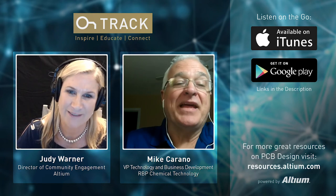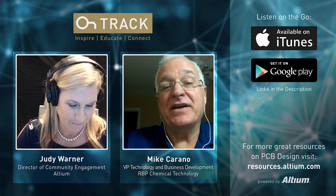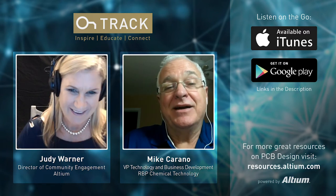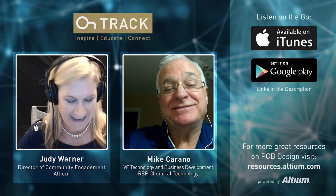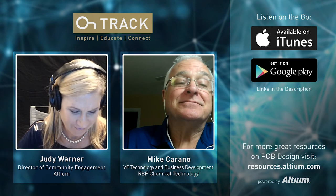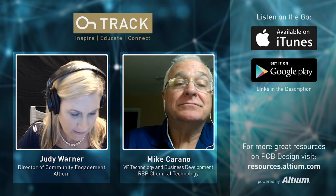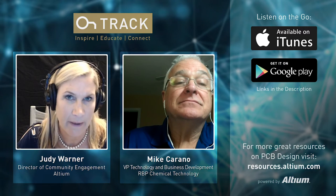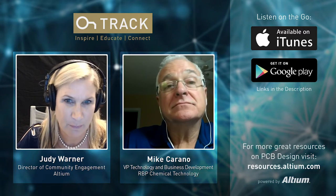Thanks so much, we're delighted to have you. Thanks for inviting me. It's good to know friends in high places. So Mike, I have a question — first of all, let's talk about your background a little bit.